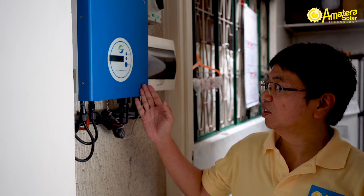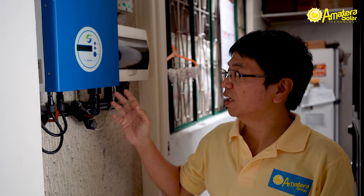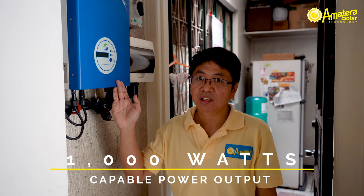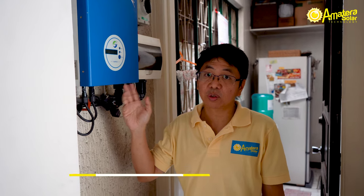We're here at the first ever residential solar power system installation in Xavierville, and this is the inverter that feeds the solar power into the house. This is one of our first models, the Samuel Power. It's capable of outputting 1,000 watts of energy on a sunny day — enough to power your aircon for about four to six hours.